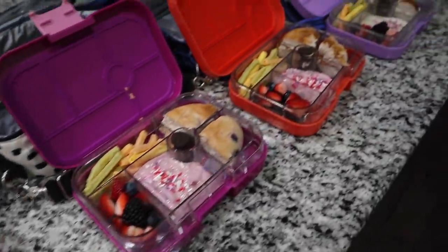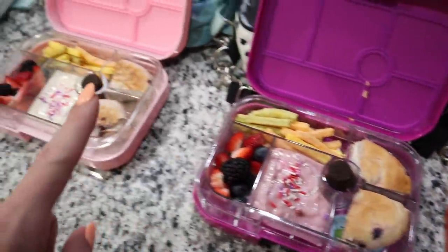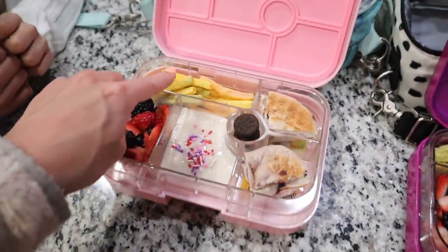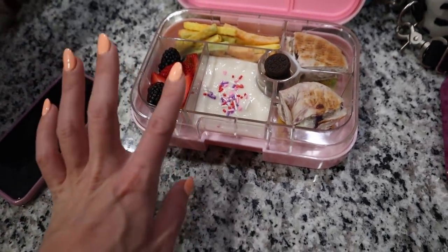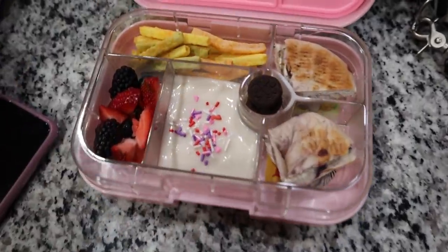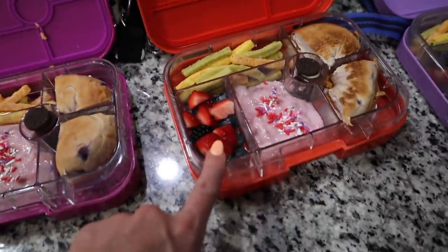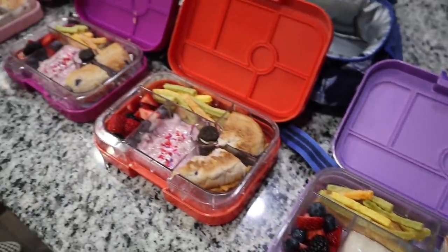I hope you guys enjoy this video and it gives you ideas. If it did, please give it a thumbs up! Let's roll the footage. For lunch today they're all having the same thing, except Nolan requested peanut butter instead of cream cheese on his bagel. They all have different yogurts — so cheddar veggie straws, some berries: blueberries, blackberries, and strawberries. This is vanilla coconut yogurt, some Oreos for a treat, and a blueberry bagel with cream cheese. Aria has strawberry coconut yogurt, and Nolan also has the strawberry coconut yogurt.